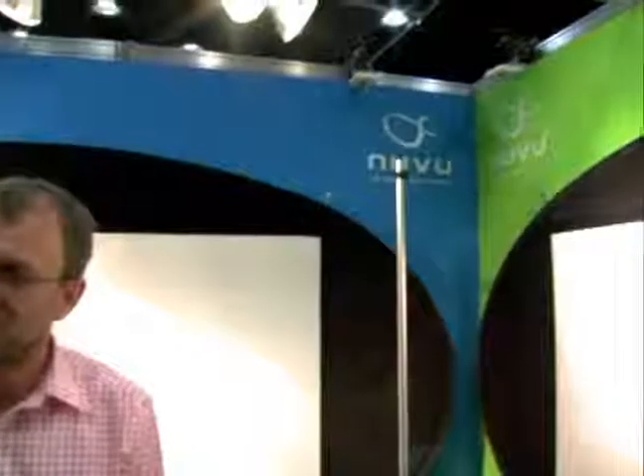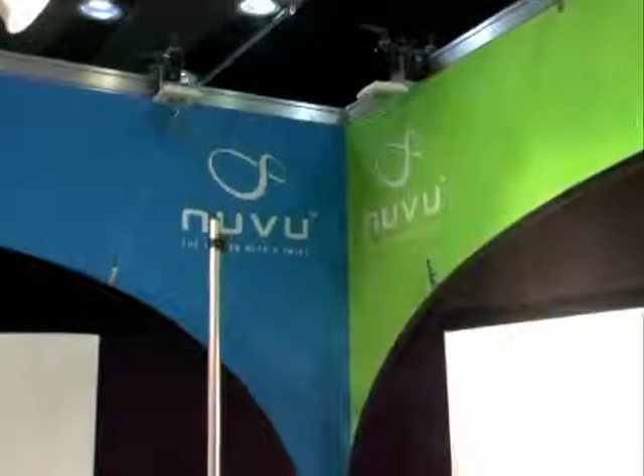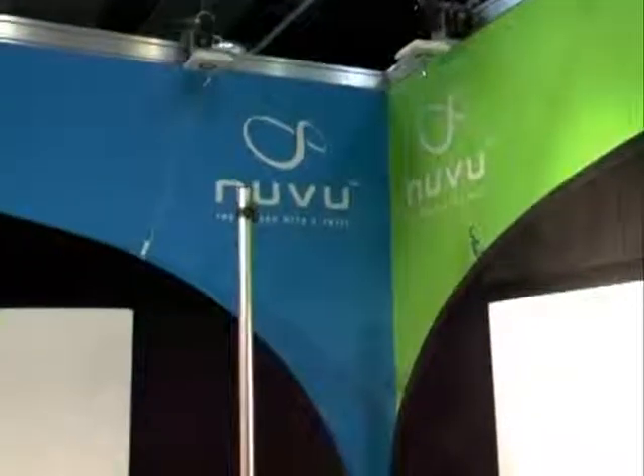We're here with Sean Henry, who's Managing Director of NewView. NewView is probably the most innovative product we've seen here at the show, and this is the first time it's been shown to any market. Can you maybe explain a little bit what NewView is and your new screen?